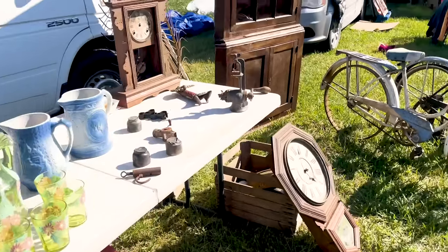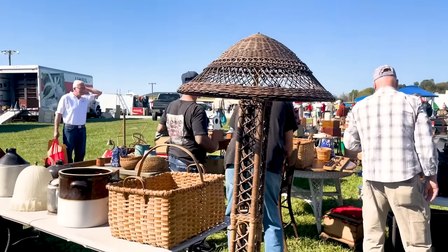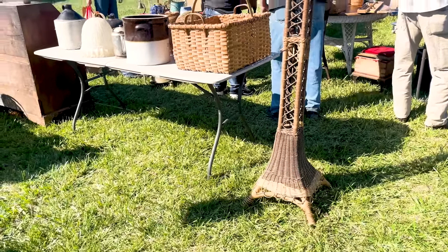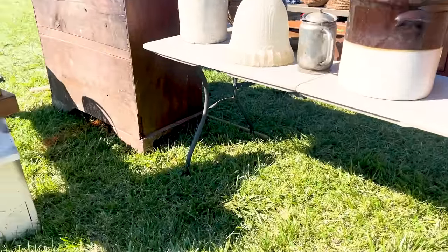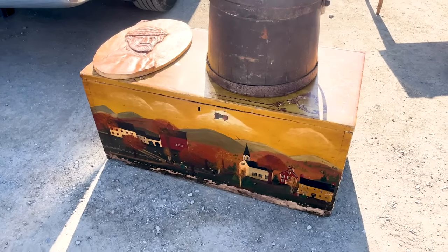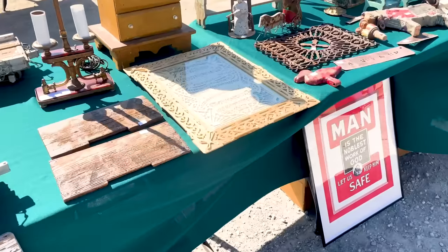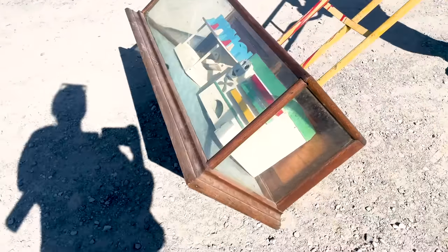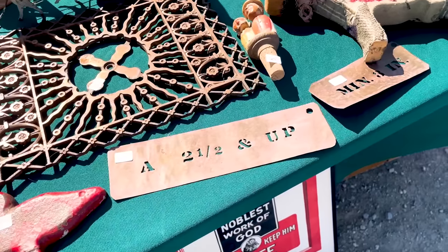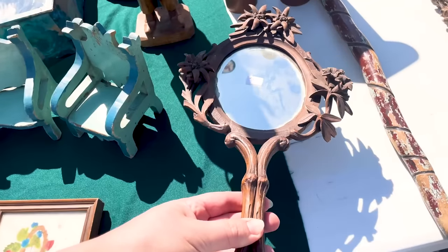Ah, there it is — gosh, it's such a cool lamp. My house is way too small but I love that lamp, it is so cute. Really nice box too — I'm so drawn to the yellow. That's cool. Look at this mirror, $45 — isn't that cool?